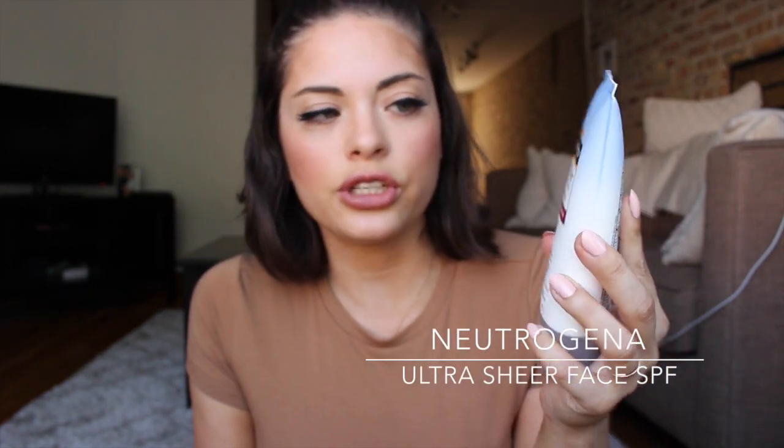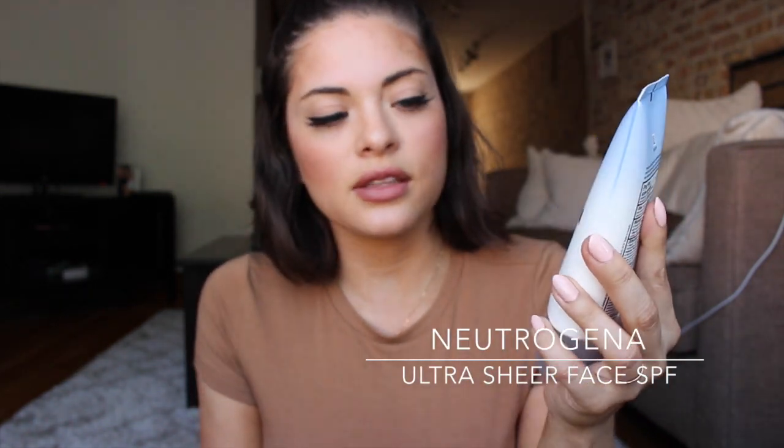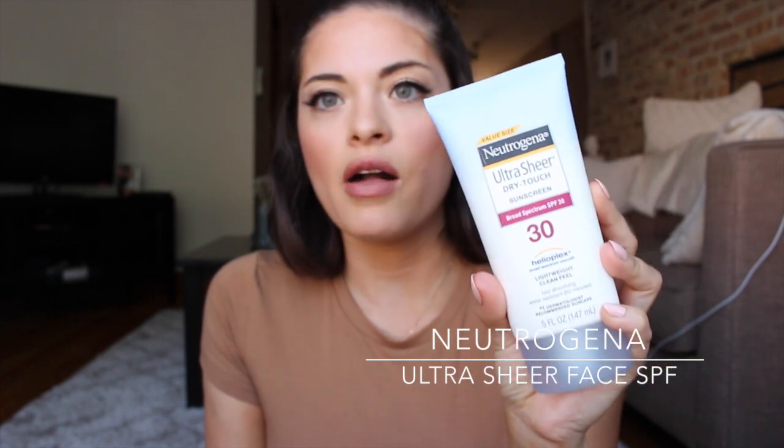Right now for my face I like using the Neutrogena Ultra Sheer Dry Touch Sunscreen in SPF 30. I like it because it's really lightweight, it dries really fast, and it doesn't feel greasy on your skin when you apply it to your face. Even when I put makeup on top, it doesn't feel too heavy.